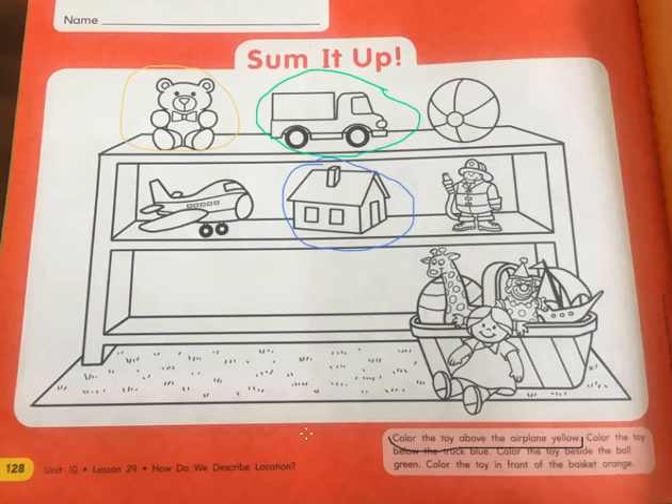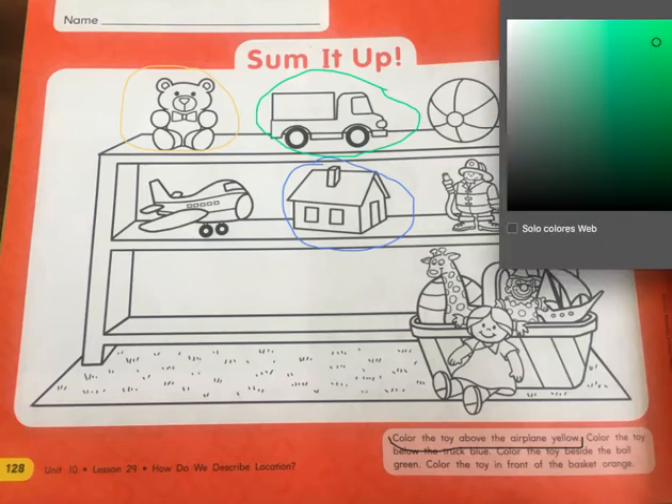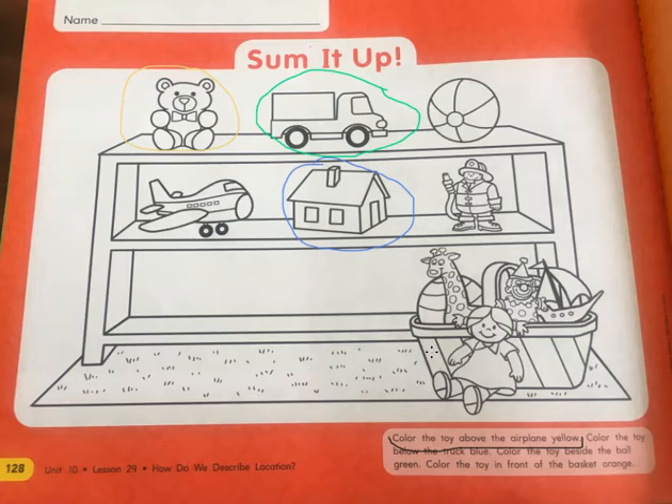Color the toy in front of the basket orange. So we want orange. Color the toy in front of the basket. This is the basket. Which one is in front of the basket? The doll. Excellent. So we circle the doll orange. And now you can do beautiful coloring the way that you want, okay? Whatever colors you want.